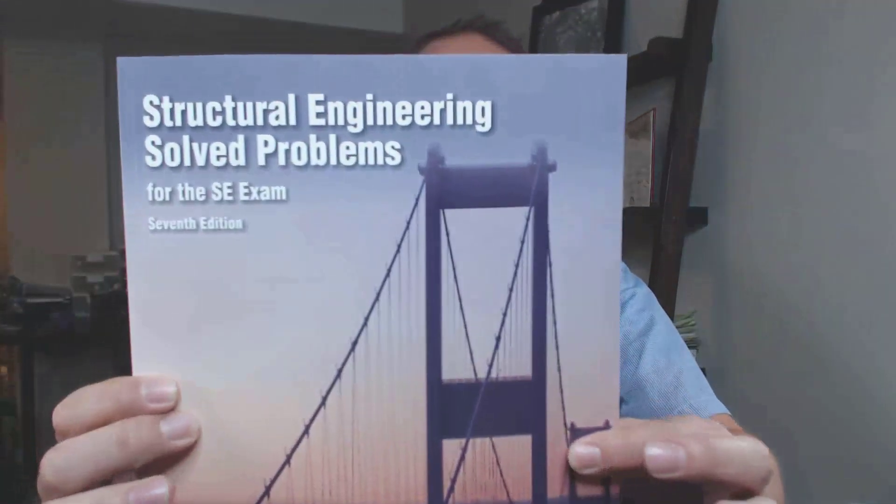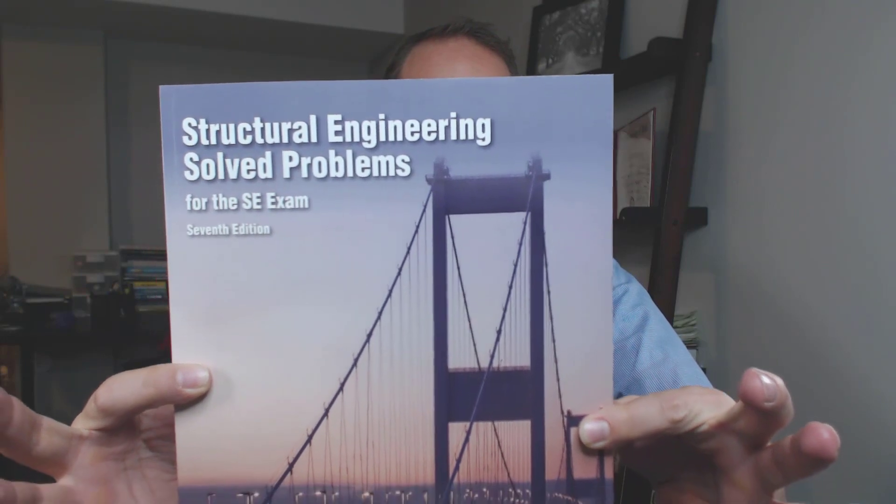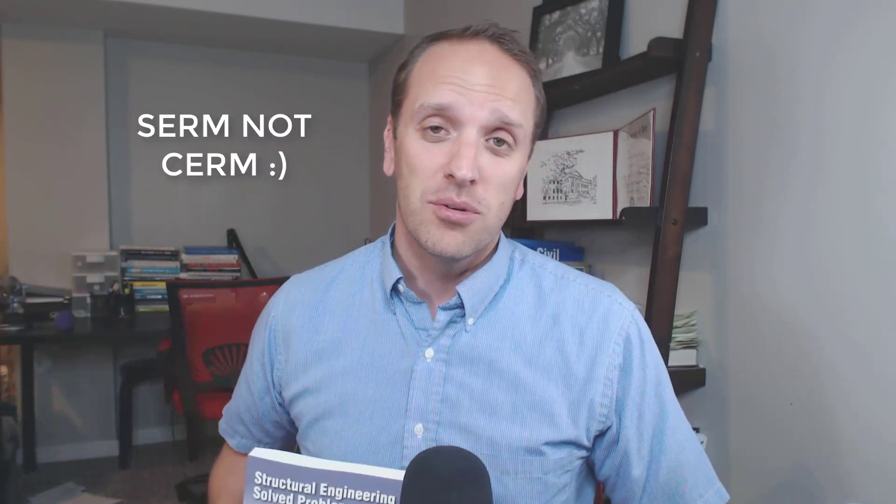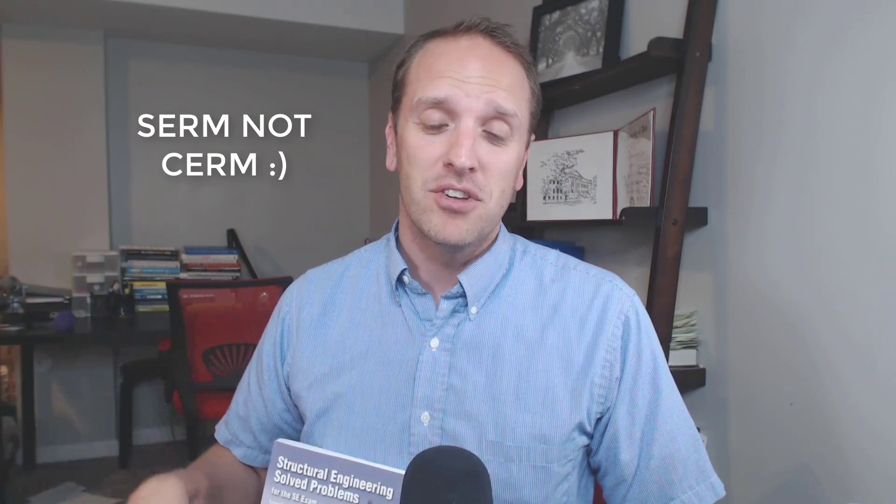What is up everybody? Isaac Harris, Civil Engineering Academy, jumping on again with a quick review of this bad boy. What is this book? It's the Structural Engineering Solved Problems for the SE Exam, 7th edition. Just came out in July of 2018, with the Structural Engineering Reference Manual — not to be confused with the Civil Engineering Reference Manual, which is also called the CERM. Lots of acronyms going on. Stick with me today and let's get a cool review of this going.